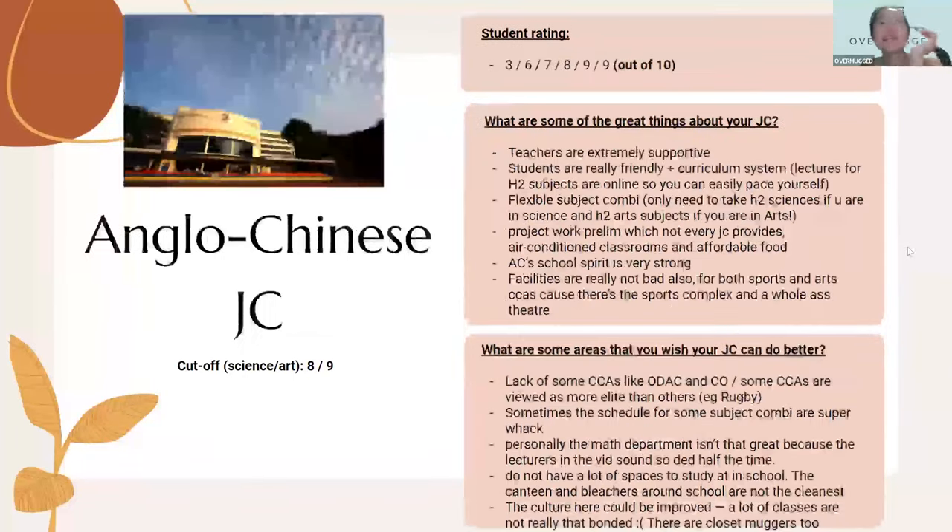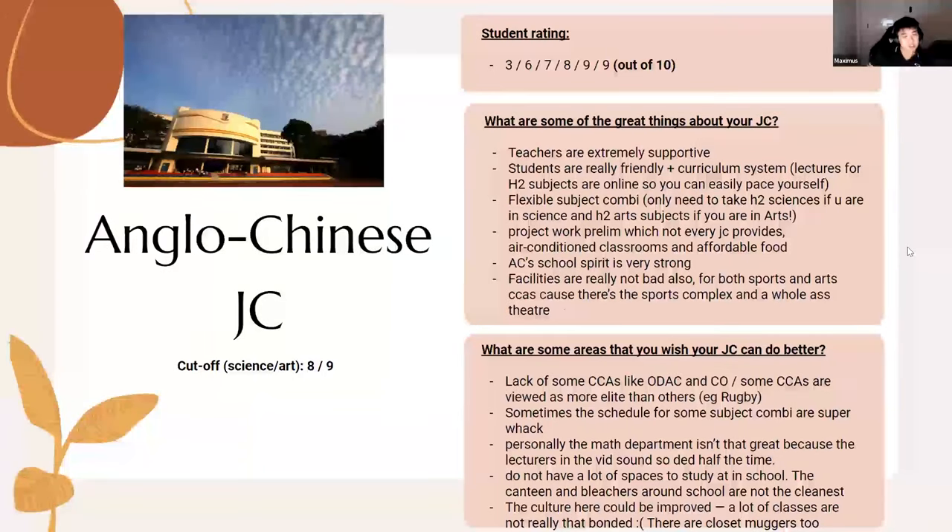ACJC ratings from students range quite widely from 3 to 9, but your JC experience really depends on what you make of it. Students say teachers are very supportive and everyone is really friendly. Max notes that from his students and peers, ACJC has a very fun crowd — a very lively, fun culture.